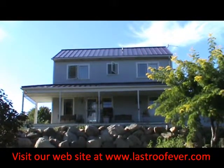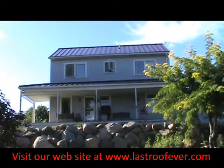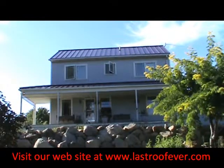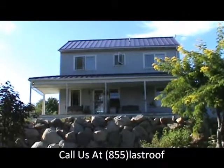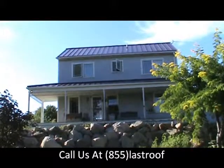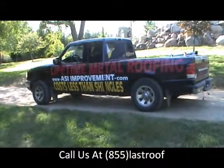You can see this is a beautiful 26-gauge hidden fastener standing seam roof, all put together. Compliments of ASI Improvement Company. Give us a call: 800-491-5115. There you go.